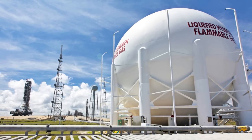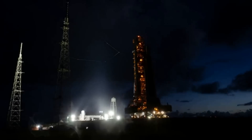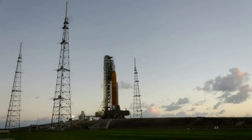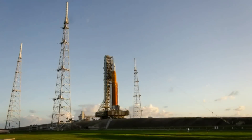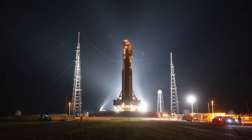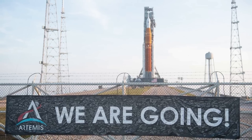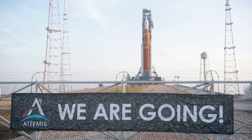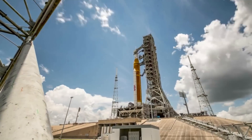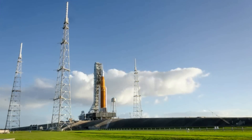Other upgrades to Pad 39B include completing construction of an additional 1.4 million gallon liquid hydrogen sphere used for propellant loading. Having two liquid hydrogen spheres at the pad allows teams to minimize time between launch attempts for resupplying liquid hydrogen. Once construction is complete in July, workers will test the new tank by flowing liquid hydrogen to and from it while the mobile launcher is at the pad. In July, teams also expect to complete the environmental control system at the pad, which provides air supply, thermal control, and pressurization to SLS and Orion. Engineers will demonstrate the system as part of verification and validation testing.